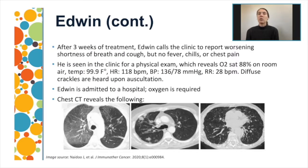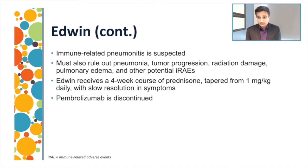About three weeks after starting treatment, Edwin calls the clinic reporting shortness of breath and cough, with no fever, chills, or chest pain. On clinical exam, his O2 sats are 88%, low-grade temp of 99°F, heart rate 118, and bilaterally diffuse crackles are heard. It's a pretty urgent situation. He's admitted to the hospital. The prior imaging showed ground glass opacity changes as well as changes characteristic of organizing pneumonia, which raises concern for immune pneumonitis in the context of cancer immunotherapy.